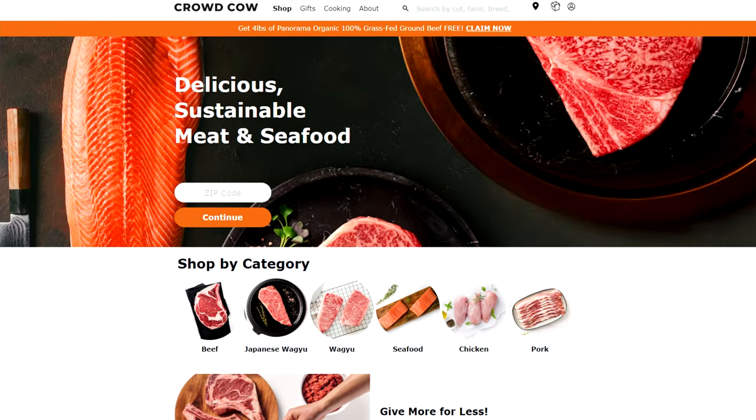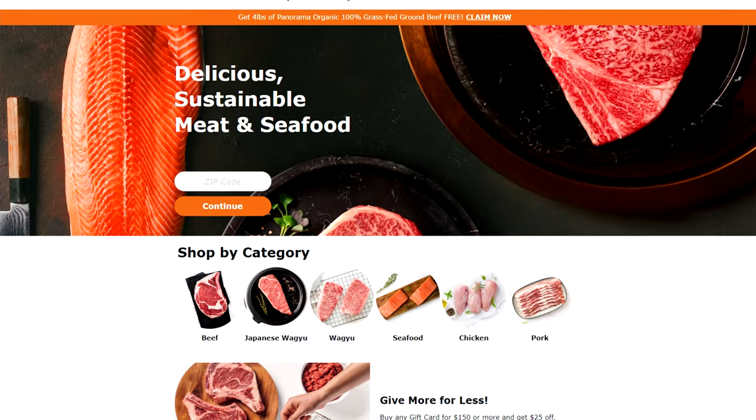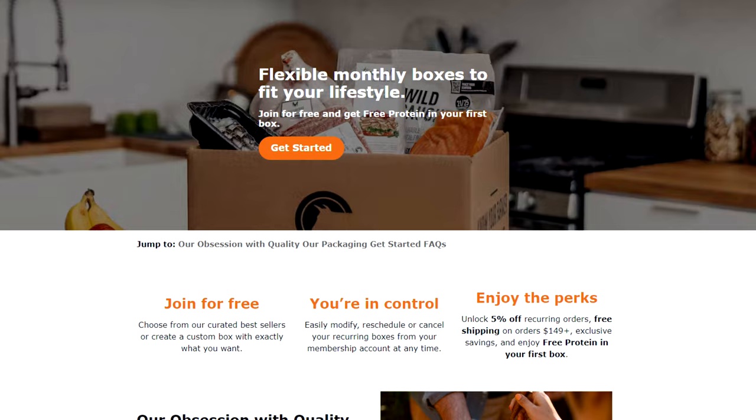So here's how Crowd Cow works. Essentially, you can just order things off of their menu a la carte and they'll ship them directly to your door. Now they have a subscription service, but unlike a lot of the other companies, they don't really push it on you. What they do is they entice you with some pretty awesome perks.